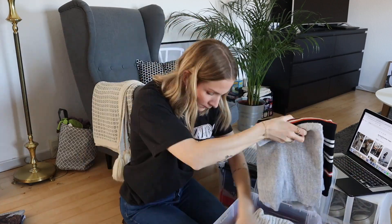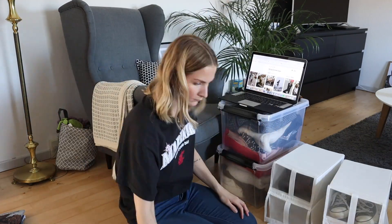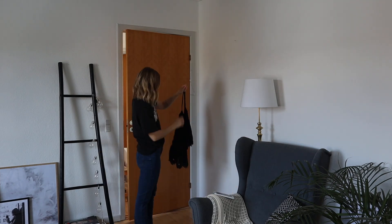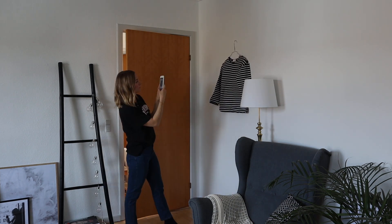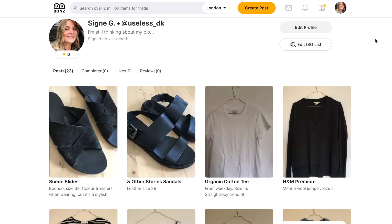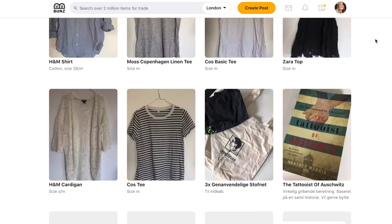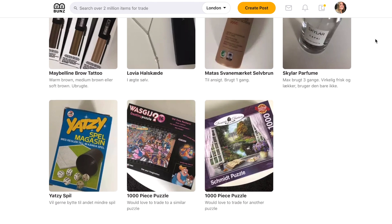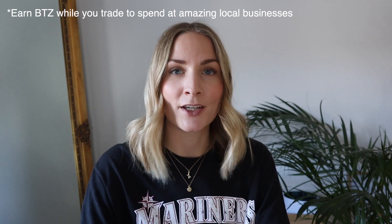Bunz isn't really known in Denmark, but that doesn't have to hold you back from creating a profile. If there aren't other people in your area using the app, you can be the pioneer and invite friends via Facebook or email. I'm hoping someone will want to trade some of these fashion items with me. It's also a great way to encourage friends and family to be more sustainable consumers without pointing your finger at them.